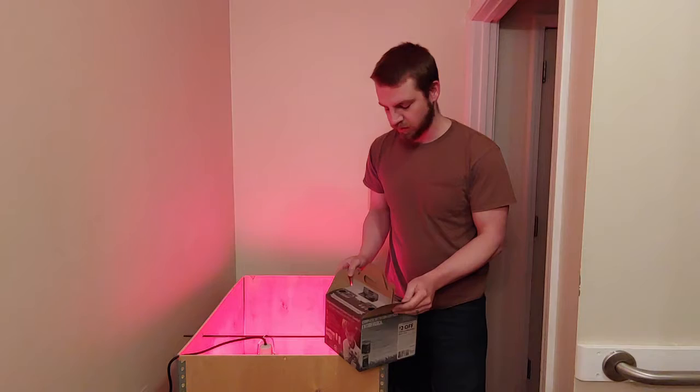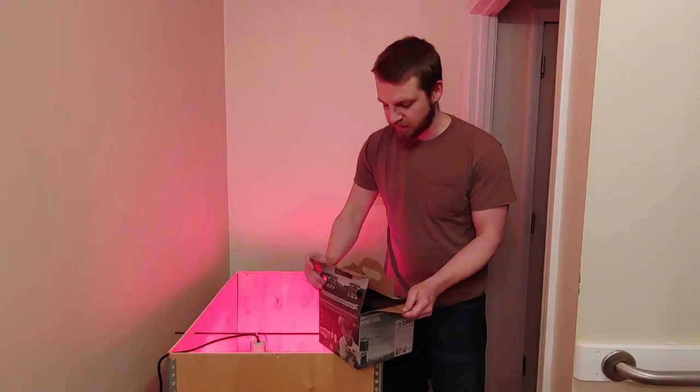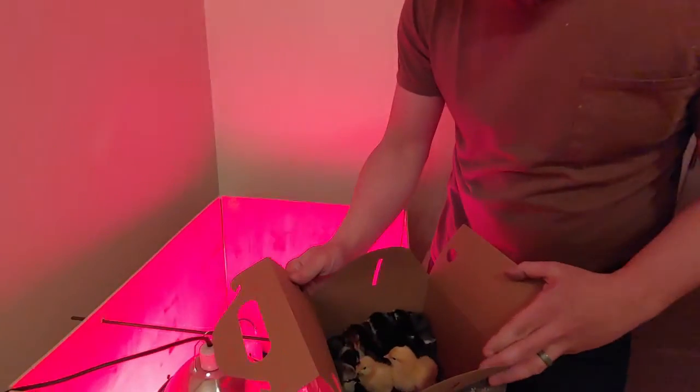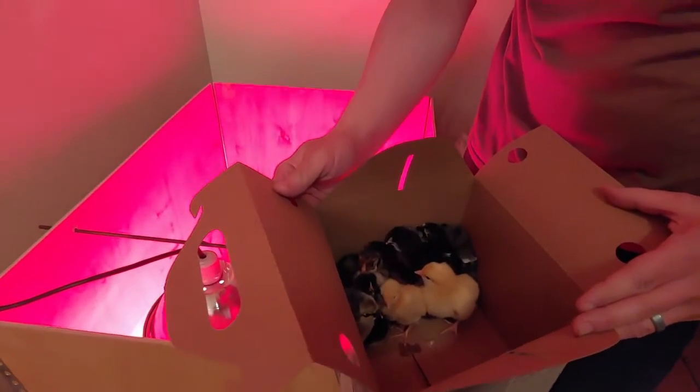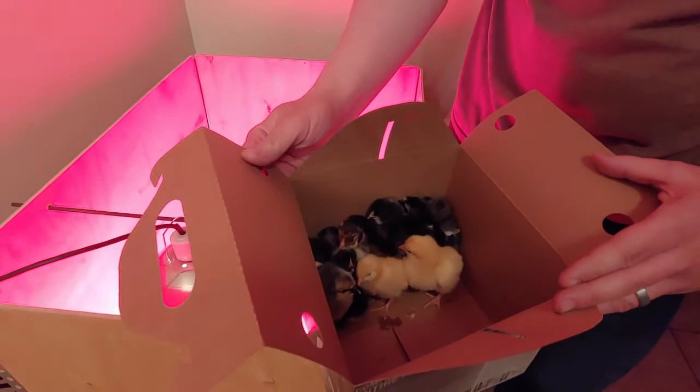So I want to know — can you guys guess what breeds we got? We've got ten chickens, five different breeds, two of each.